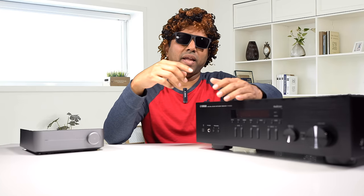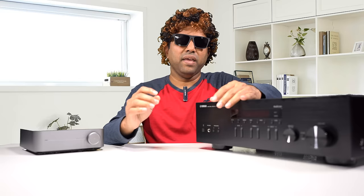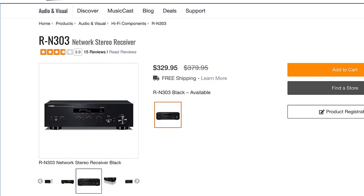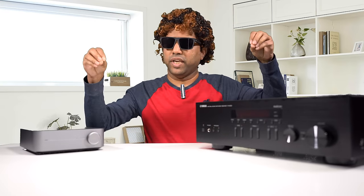This Wiim amplifier is one of the most hyped audio gear in recent months. What if I told you there is an even better option for less money? I'm talking about the Yamaha R-N303 streaming amplifier, which sells for $250 right now on Amazon. Yamaha lists the MSRP at $329 on their website, and even at that price it's a terrific value. Let's compare the features of these two amplifiers.